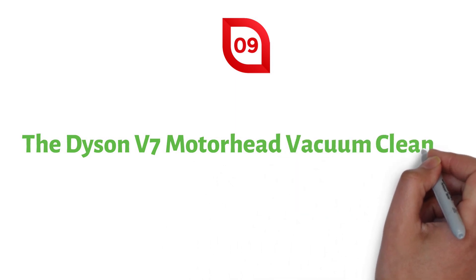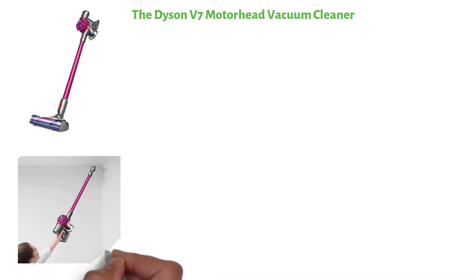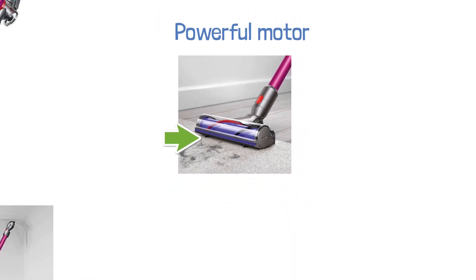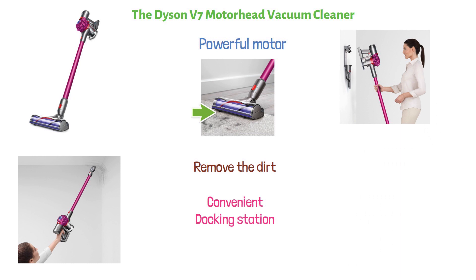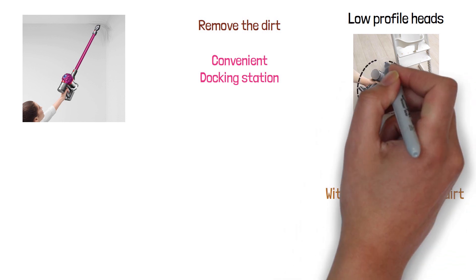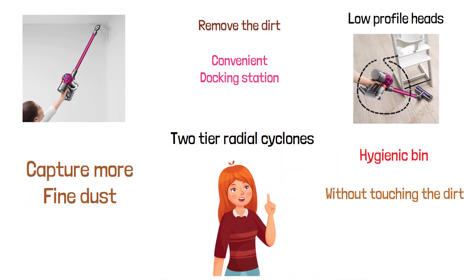At number nine, we have the Dyson V7 Motorhead Vacuum Cleaner. This cordless and powerful vacuum can be used as both an upright vacuum and a handheld vacuum. It has a powerful motor inside the brush bar that drives stiff nylon bristles deep into carpet pile to remove embedded dirt. It comes with a convenient docking station for storage and charging, low-profile heads for easy cleaning under furniture, a hygienic bin that empties without touching the dirt, and two-tier radial cyclones that work in parallel to increase airflow and capture more fine dust.